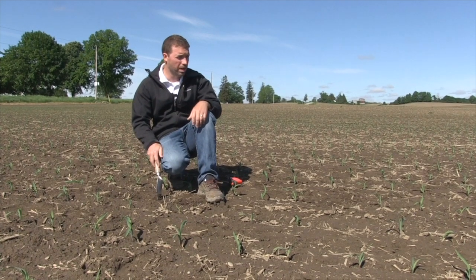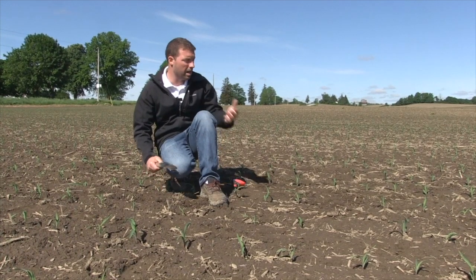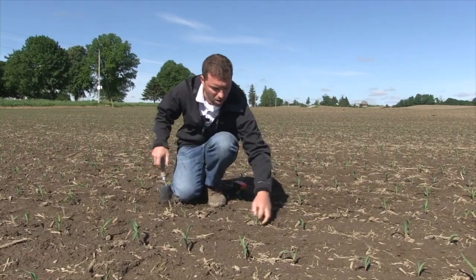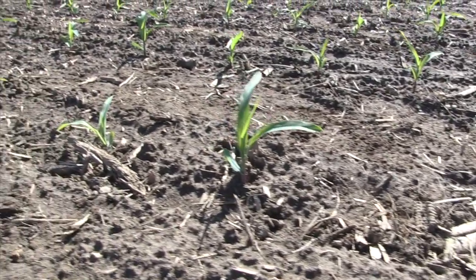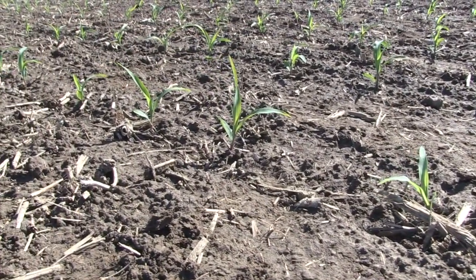What we would do in future years — this planter is equipped with a row cleaner. We did have some primary tillage, but there's surprisingly quite a bit of residue still on the surface. Because we've got the row cleaners, we can maybe adjust them a little more aggressively in future years to keep some of that residue out of the seed furrow.